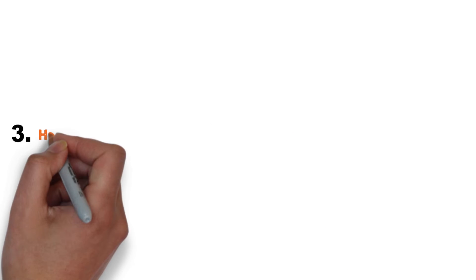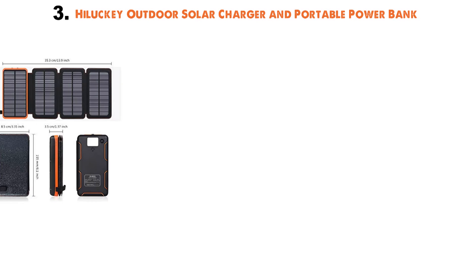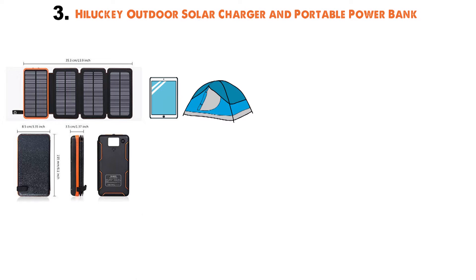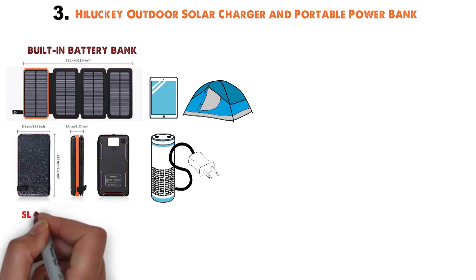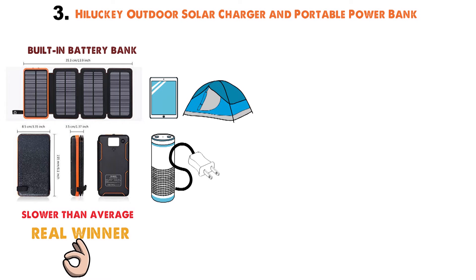At number 3 we have the Hillucky Outdoor Solar Charger and Portable Power Bank. This is the perfect device for anyone who's serious about phone usage over an extended hiking trip. With the built-in battery bank, you have a way to store the power you generate even when your devices aren't plugged in. Though the charging power is slower than average, the battery bank makes this a real winner compared to other solar charger-only devices.